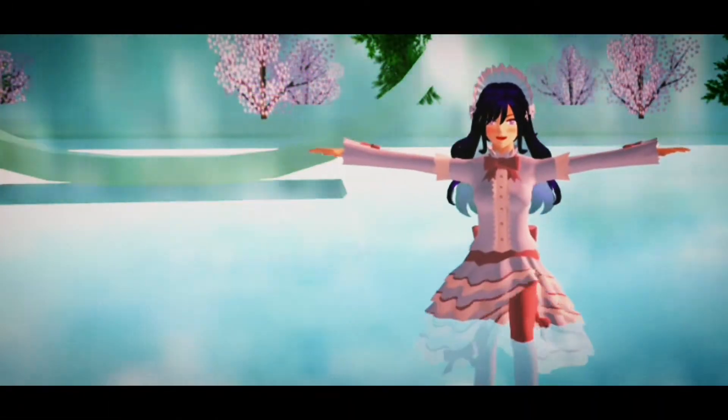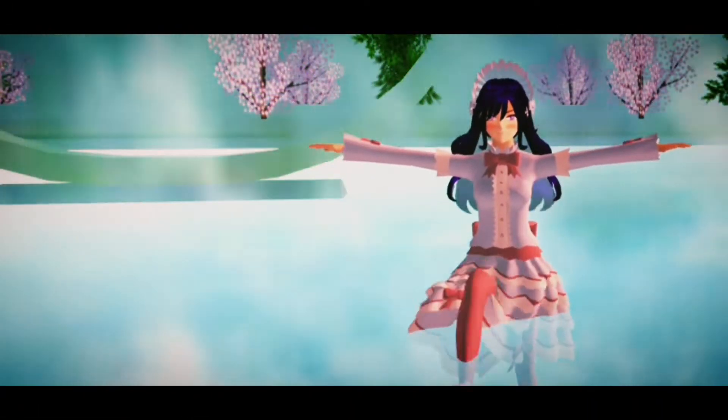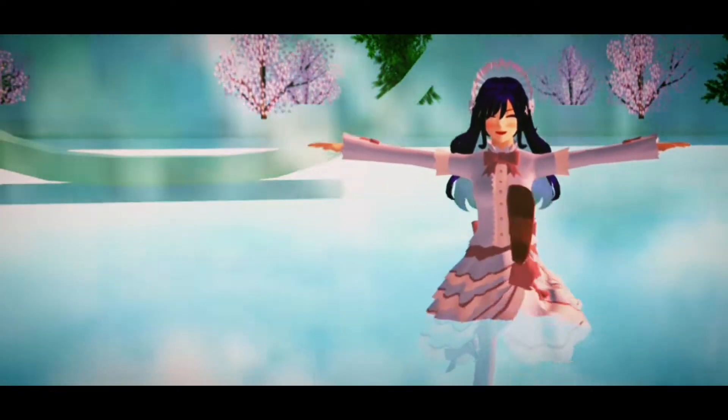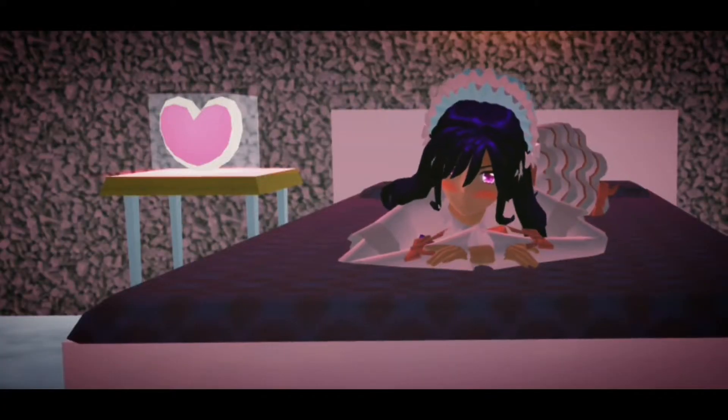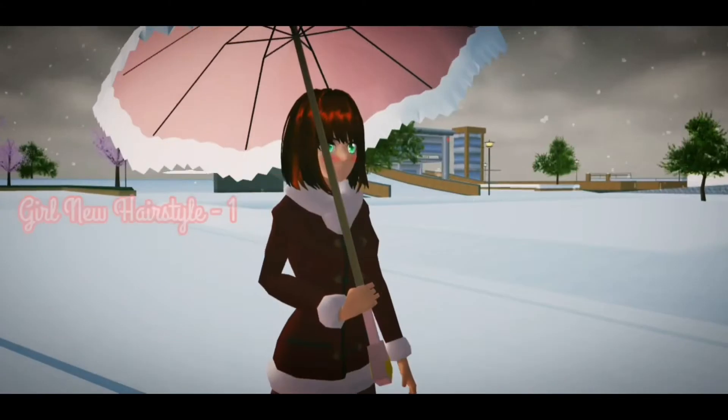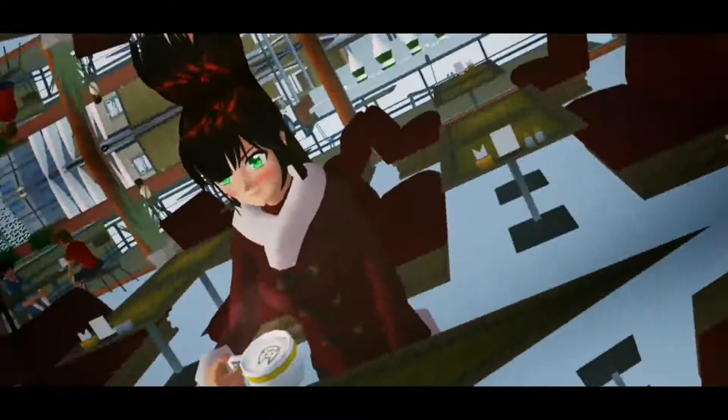Hi cuties, welcome back to my channel! Today I'm going to show you the new update of Sakura School Simulator. It's so cold today but don't worry, we have winter accessories. First, we have two new hairstyles for girl.